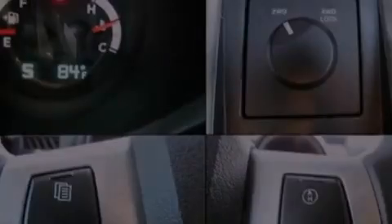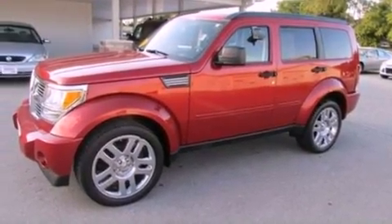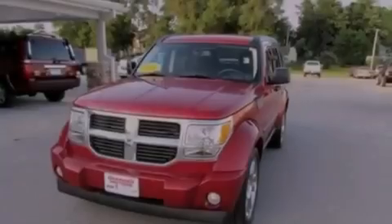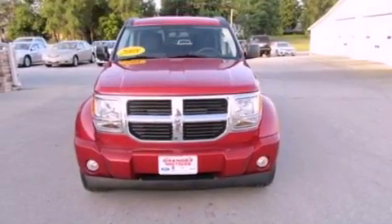Its top features include heated front seats, cruise control, heated side-view mirrors, a premium sound system, leather and alloy steering wheel trim, a double wishbone independent front suspension, 17-inch wheels, a low-tire pressure indicator, a rear window defroster, and roof rails.